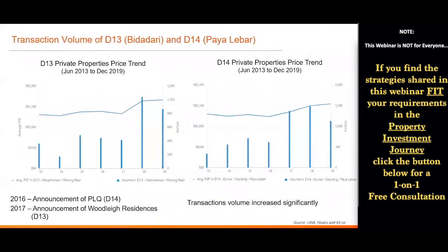Apart from prices, if you look at transaction volume — it also increased significantly with the help of these new launches injecting new supply. In 2017 and 2018 for D14, after the 2016 announcement, transaction volume increased quite significantly. Likewise in the Bidadari area in District 13, after the announcement in 2017, in 2018 and 2019 transaction volume also increased quite significantly.